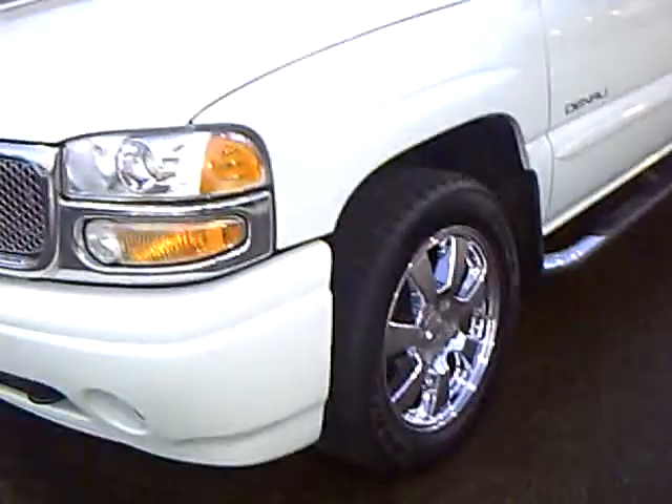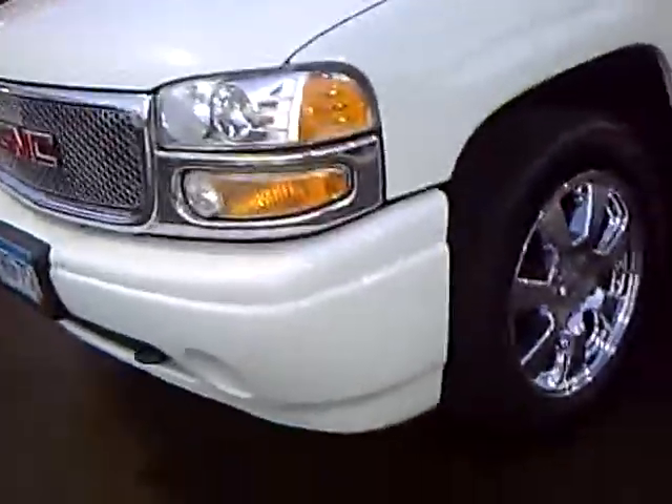It's one owner, purchased brand new here at our dealership and traded in on a new Denali, so he really took good care of this one. It's got 111,000 miles on it, but a really nice interior of course.